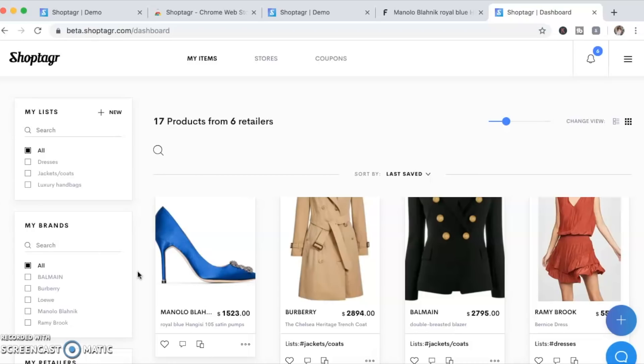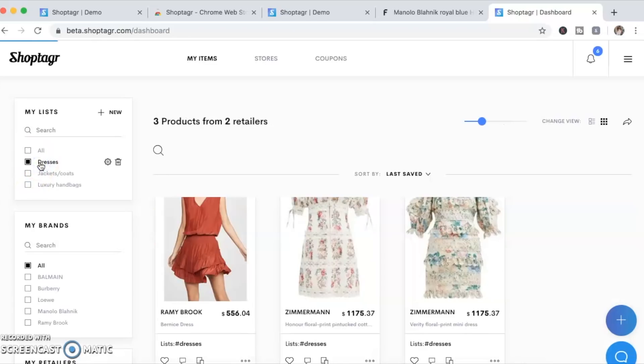You can also download a mobile app so you can receive mobile push notifications too. The other thing I absolutely love about ShopTagr is that you can organize your wishlist items into different categories — I've got dresses, jackets, luxury handbags, shoes, and so on. If you just select dresses, then all of your saved dresses would pop up. It just keeps everything really organized.